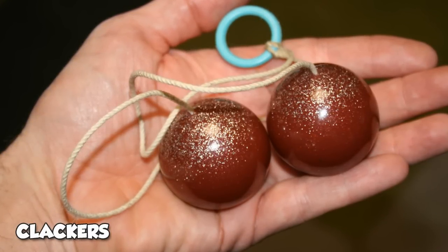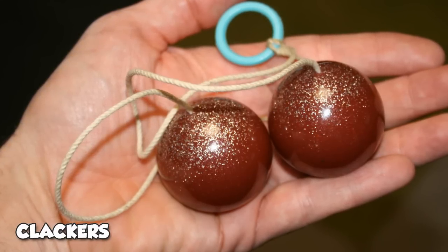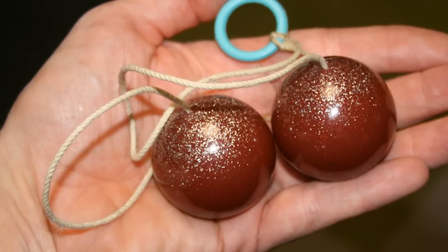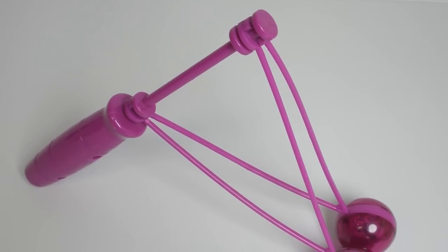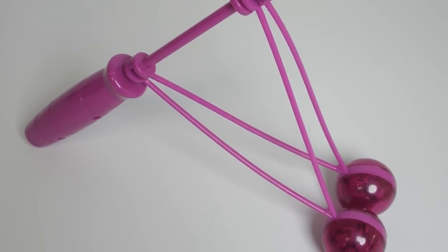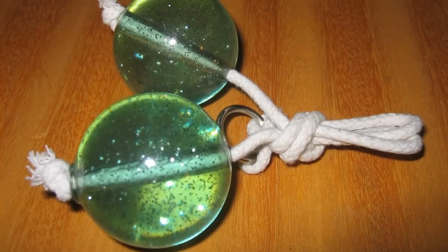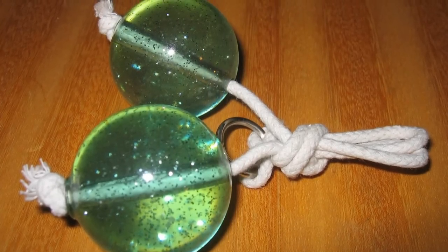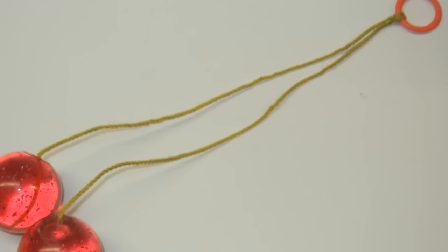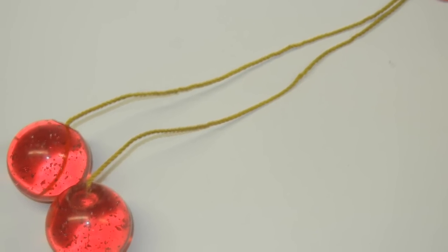Knockers, Clackers, and Click Clacks were large acrylic balls attached to hefty string. Their simple design was also their sole amusement — it was created by knocking the two balls together as hard and fast as humanly possible. Their force got out of hand quickly with bruised eyes, broken teeth, and runaway balls that became flying projectiles into other people and objects. Clackers were banned in 1985 after numerous minor injuries and shattered toys.